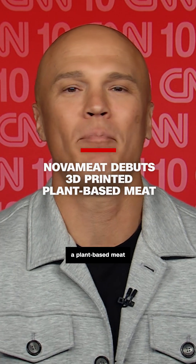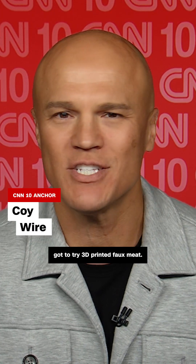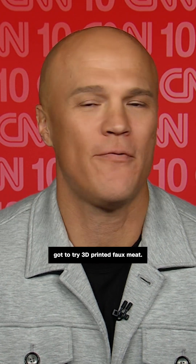Today's story is getting a 10 out of 10 — a plant-based meat with a technological twist. Folks at a tech conference in Barcelona got to try 3D printed faux meat. Yes, it's a thing.